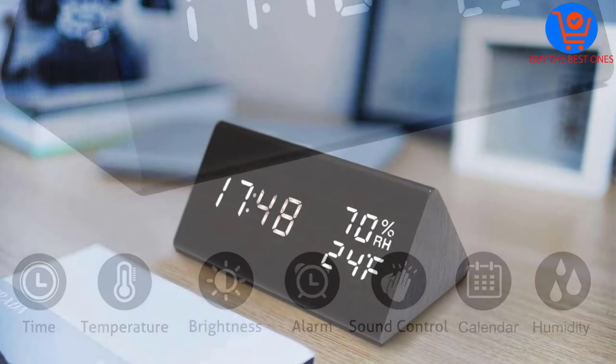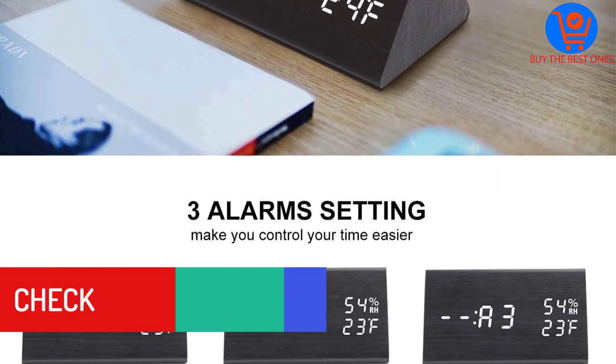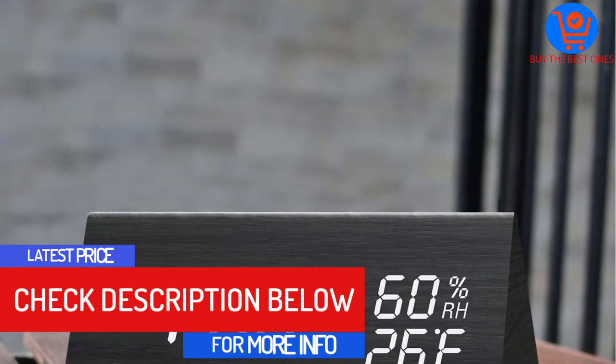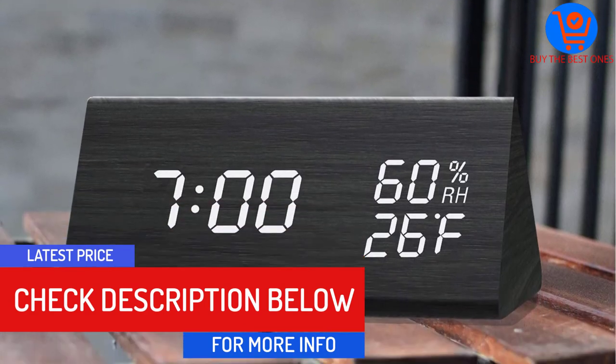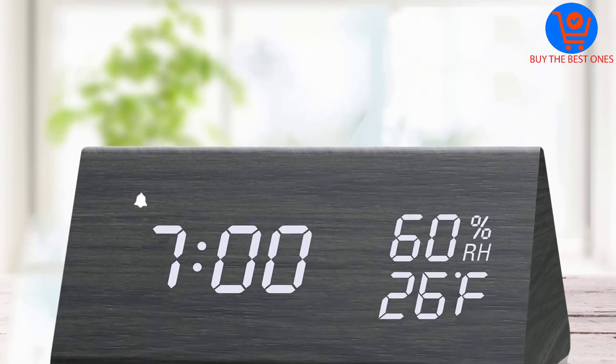The Jaw wooden clock delivers exceptional performance and can be powered via a USB port. It is a highly reliable product that can even be used for decoration. It serves as a perfect gift, ensures no delays, and is available in three different colors to match your style.